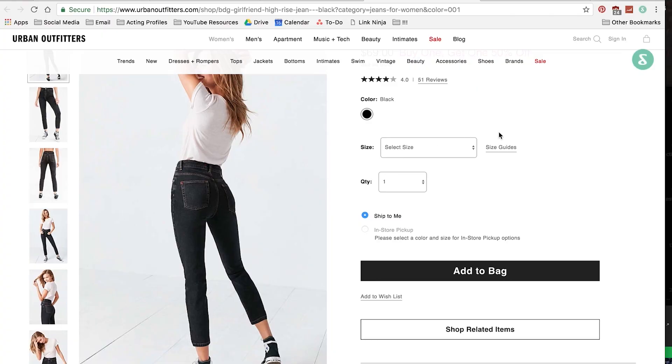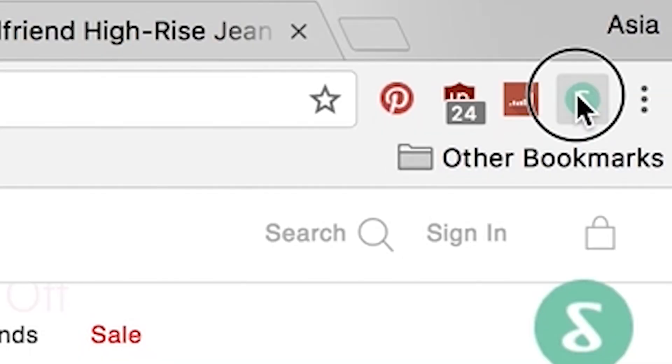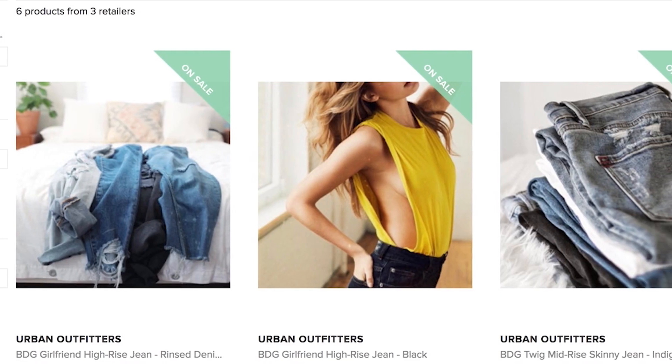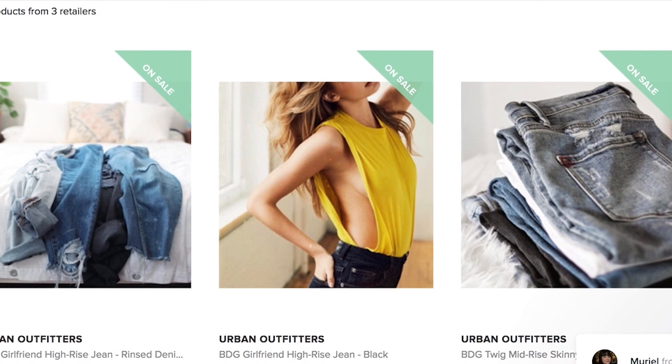One way that I like to monitor sales is through this really cool website called Shoptagr.com. I am partnering with Shoptagr on this video, but it's a really cool website that I want to share with all of you guys that do a lot of online shopping or just want to save money. It's basically an extension that you add to your web browser, and they also have an iPhone app, and it basically notifies you when an item that you tag or save to your collection goes on sale.